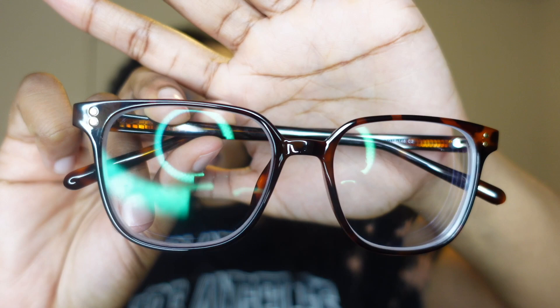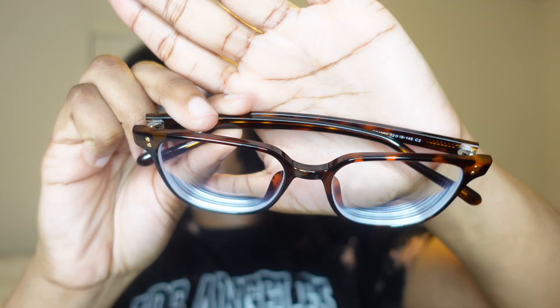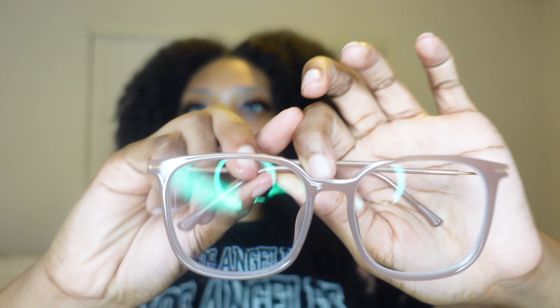These are super cute — I feel like these are extremely stylish. I also got this next pair, which has a tortoise shell pattern all over it — these are super cute. This pair does have my prescription in it, so I'm gonna quickly put them on. And then the last pair is kind of like a dull pink color on the frame — these are super cute as well, so this is what these look like on me.